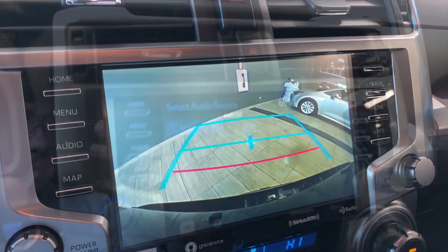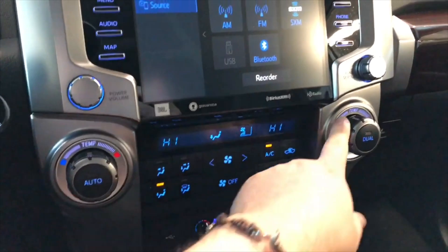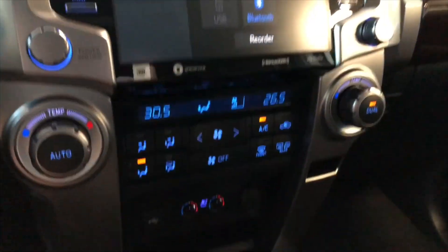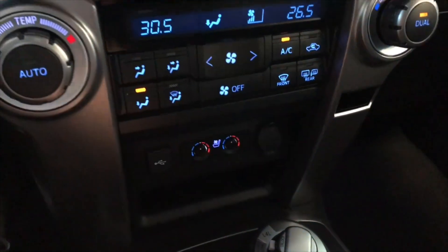Going into reverse, there is that backup camera for you. Down below that is our climate control system — it is dual zone, so the temperatures can be adjusted on both sides. Down below that you'll also find your USB, 12V outlet, and your driver and passenger heated and ventilated seats.